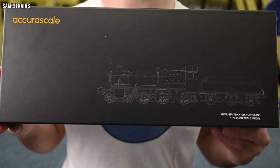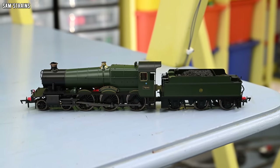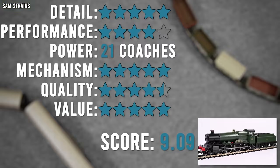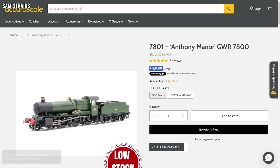This brand new model is of course the all new Manor class by AcuraScale. Obviously this is not the only new Manor class we've seen recently. Just last year I did a review of the Dapol Manor class which was new for 2022, and I thought that loco was great. It came out with a great score and was much cheaper than AcuraScale's Manor class at £140.72 at retailers, whereas the AcuraScale Manor is £169.99.